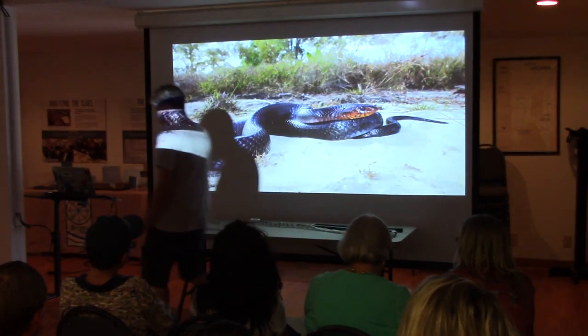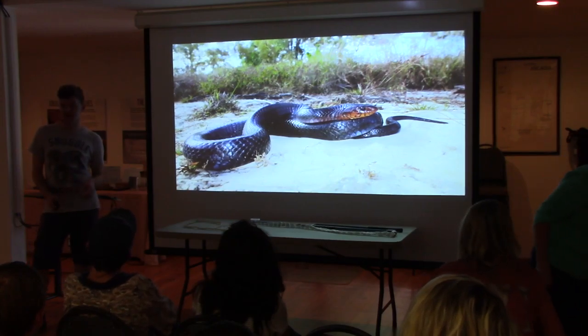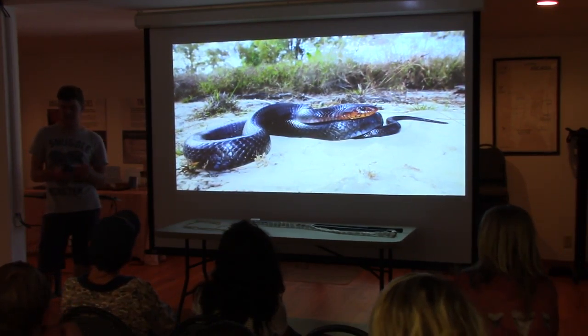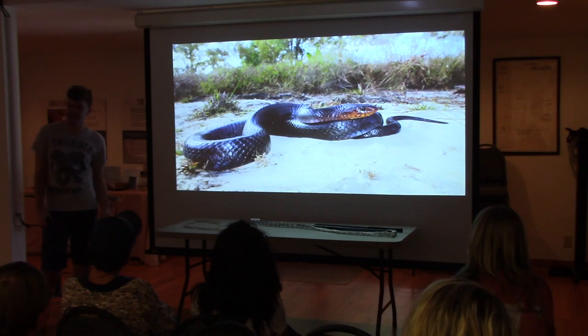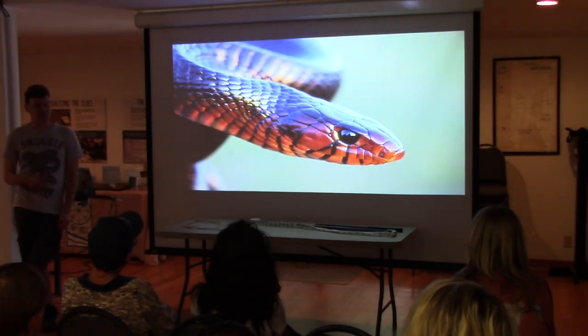Another thing I forgot to mention: the Eastern Indigo Snake is only found in this area. It's native to Florida — Florida's probably the only state it fully encompasses — but it also extends into part of South Alabama, Mississippi, and Georgia. They're a dependent species; they live in pine forest. Since everyone's cutting down pine forest, they don't have a place to live.